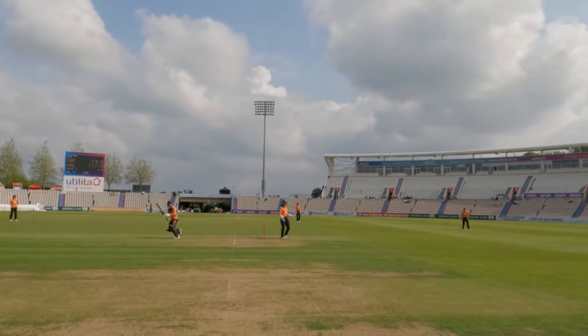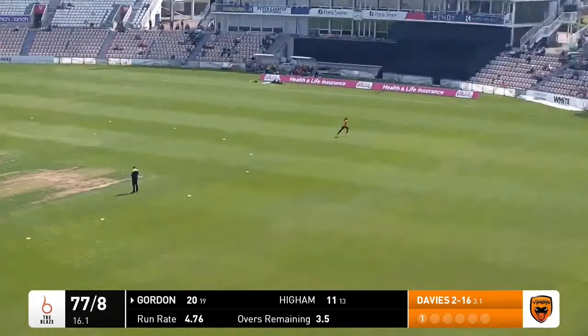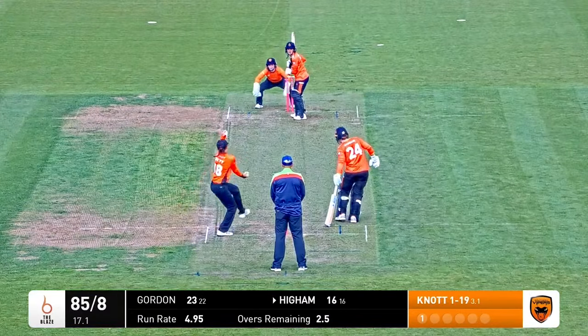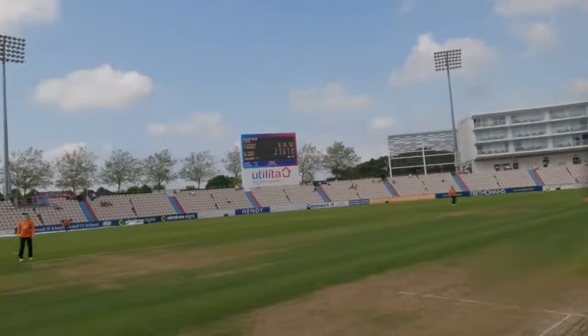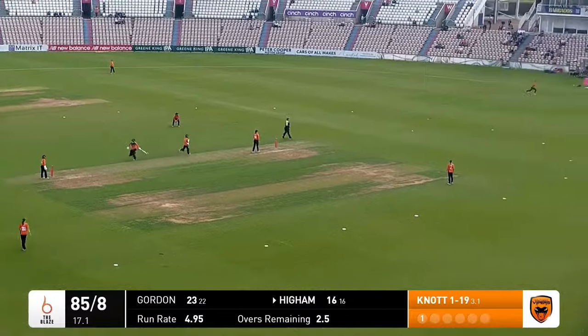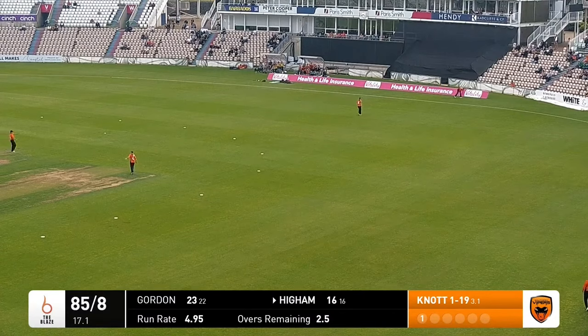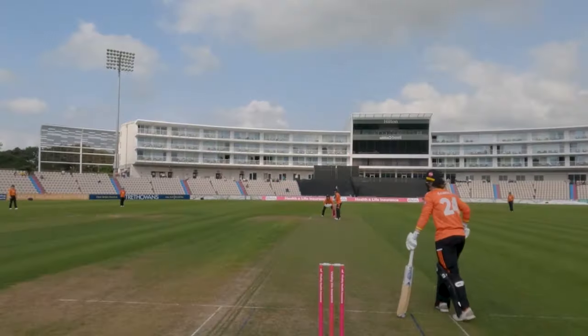Turns into the final over — another top edge this time but it's going to be lifted over short fine leg all the way to the boundary. Uses her feet again as Haim hits over the top of long off — that's a great shot, it's going to bounce once... no, it's gone all the way. Six over long off — it's a brilliant strike from Lucy Haim, the field is out.